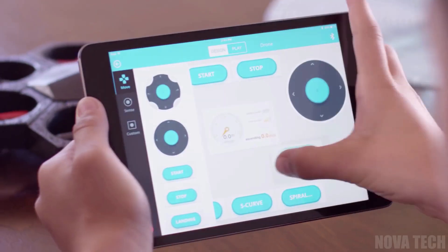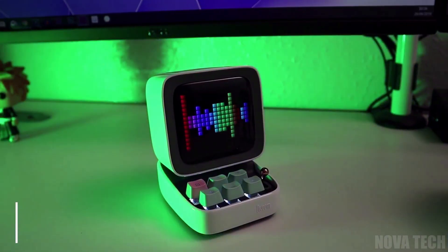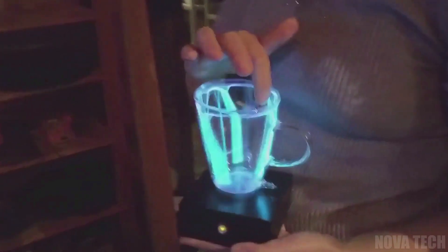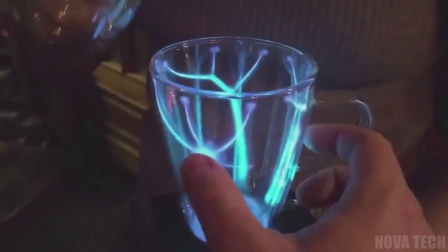Hello everyone. Today we will be looking at 12 awesome gadgets. Looking for a cool, high tech and customisable drone? Or maybe you want a Bluetooth speaker that also displays retro pixel art? Or even better, how about glass cups that glow with the help of neon coasters? Well you're in luck, because we have all of this and more. Enjoy!